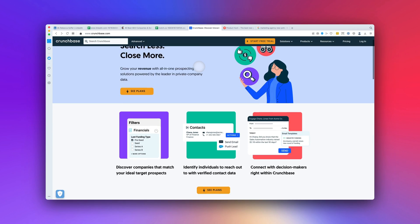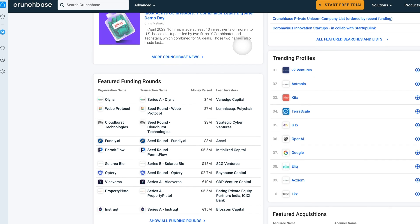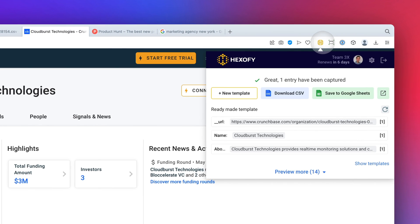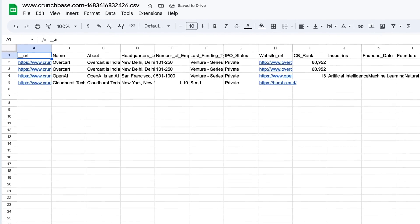Crunchbase is like having a crystal ball into the startup world, revealing the latest and greatest companies before they skyrocket to success. It turns the task of finding fresh, recently-funded prospects that are in full growth mode into a thrilling scavenger hunt, where every newly-funded company is a shiny, promising treasure waiting to be unearthed.